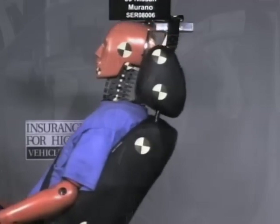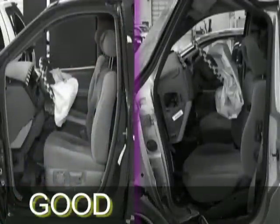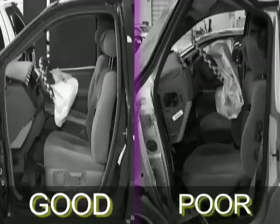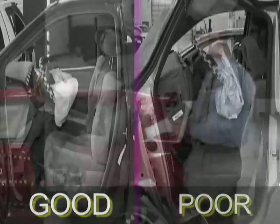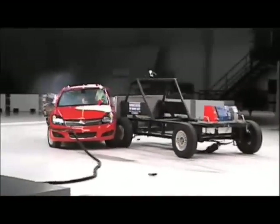In a front crash, you want the occupant compartment to stay intact — the area where you're sitting should hold up. The vehicle's kinetic energy should be absorbed by crushing of parts outside of the area where you're sitting. In the side crash, there's much less structure between you and the thing that's hitting.